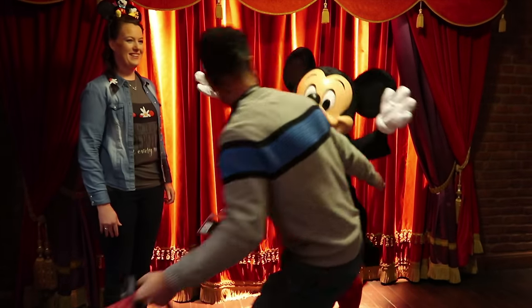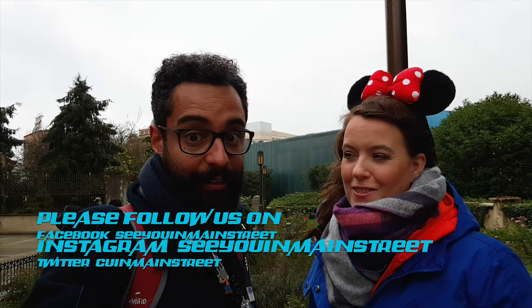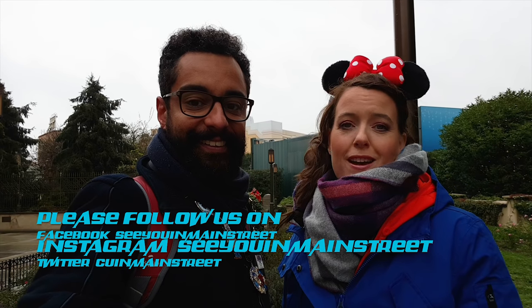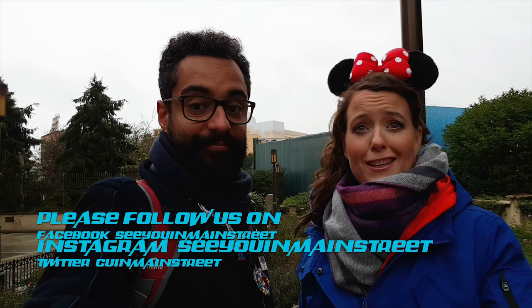If you take into account that all the photopass photographers' photos are included as well, then we really got a good deal on the photos here in Disneyland Paris. With all this information that we gave you today, you will have the best pictures taken in the ride. If you have a special photo taken with our tips, please share it with us on social media — you can tag us in your message and we'll like your photo too.